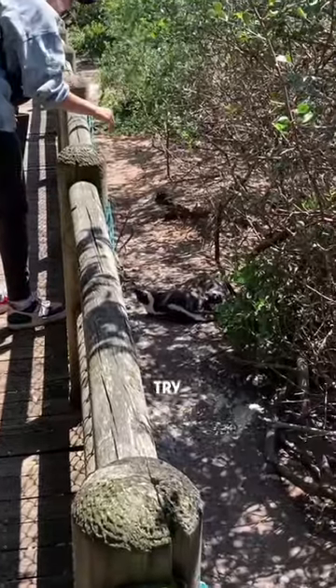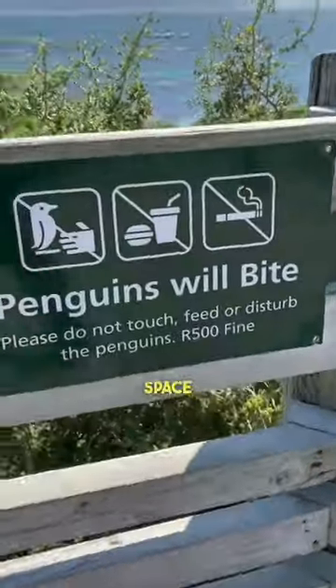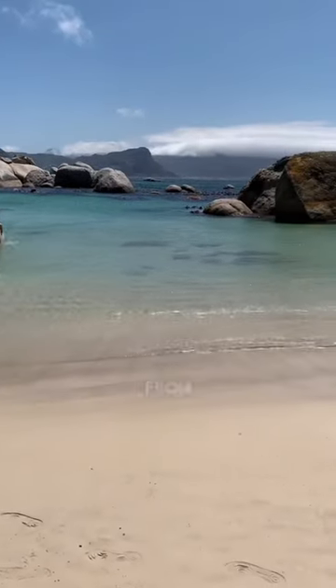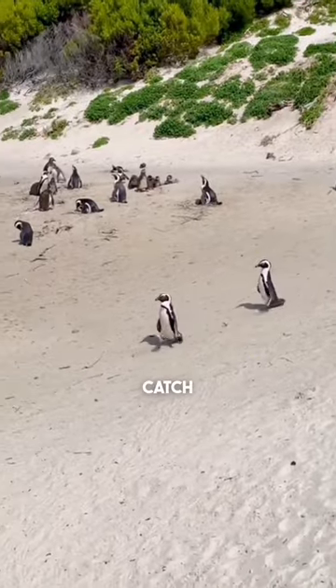Probably not a good idea to try petting one either. Penguins are chill and all, but they respect their personal space. And don't venture too far from shore, as penguins attract other kinds of predators, if you catch my drift.